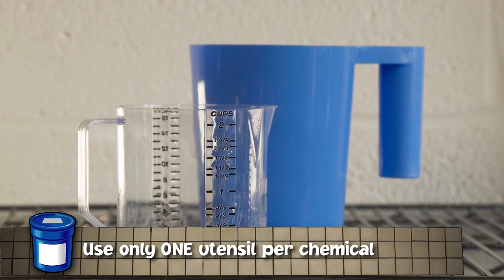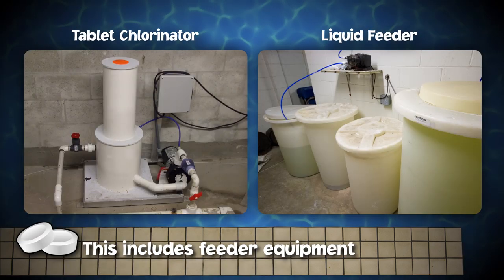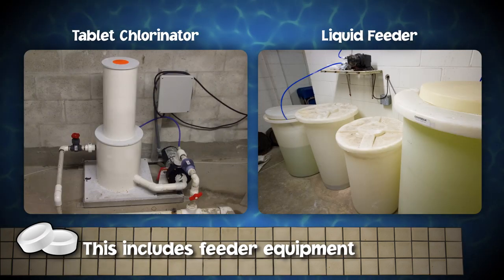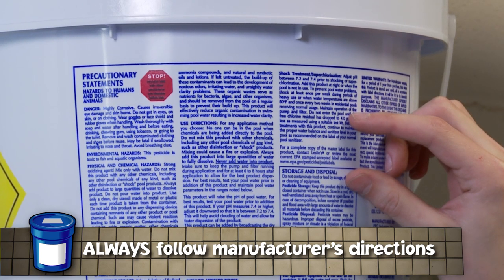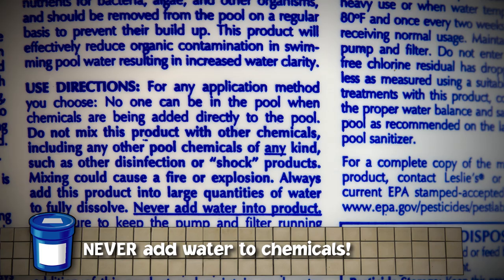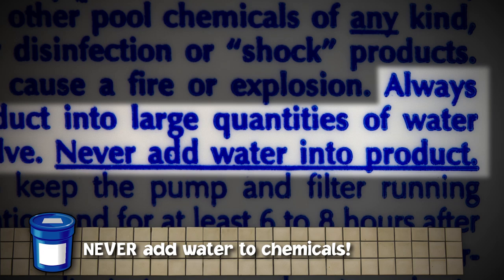Do not cross-contaminate any equipment used for pool chemicals. Handling and feeding equipment should be dedicated to one chemical — this includes scoops, buckets, and dispensing equipment of any kind. Don't use the same scoop for all chemicals, and do not add a chemical to a feeder that still contains remnants of another chemical. Check and recheck that you are using the right equipment with the right chemicals to prevent accidental mixing. Pre-dissolve pool chemicals only if and when directed by the product label, adding the pool chemical to water as directed. Never add water to pool chemicals, because a reaction can occur.